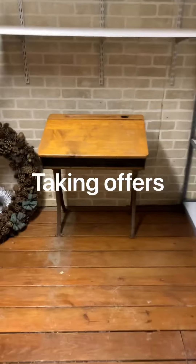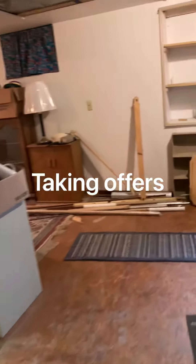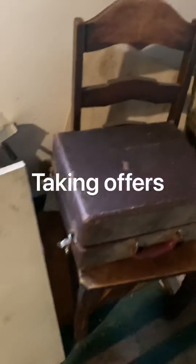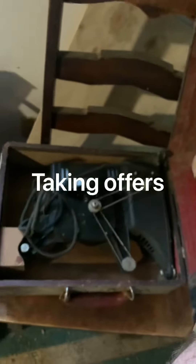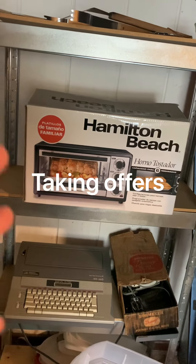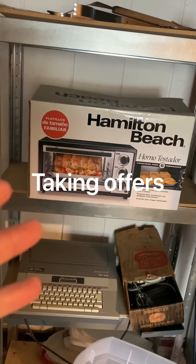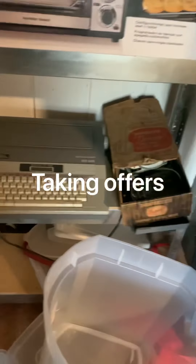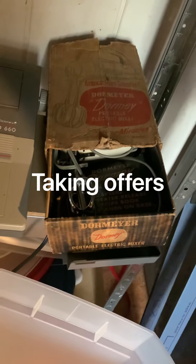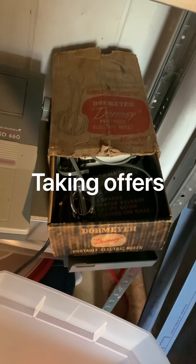I've got this child's desk over here, and also this antique projector. Over here we've got something new in the box — I'll give someone a great deal, just give me an offer. An old typewriter, a mixer — it's still new in the box, the box is just old. If no one wants to buy this I'm going to donate it to some museum.